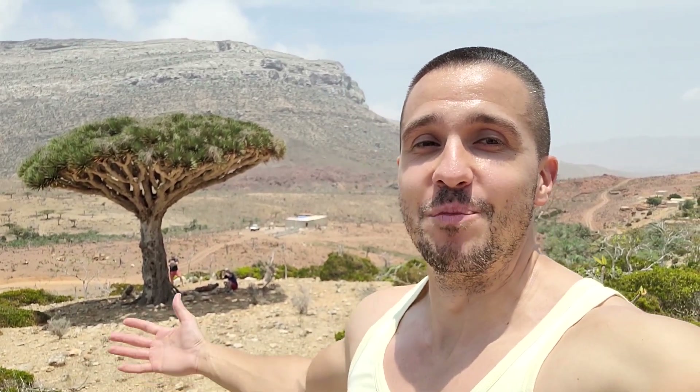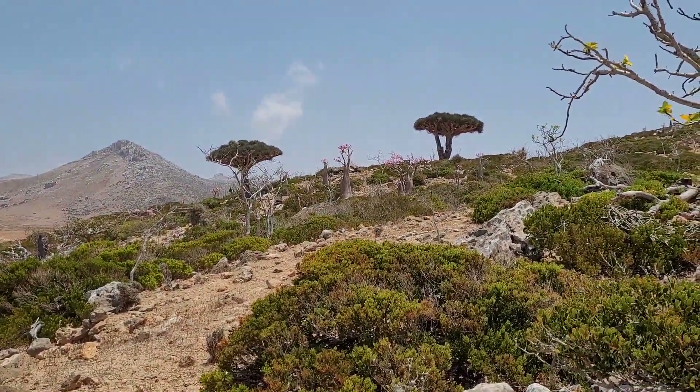This is simply surreal. I've been waiting for this moment for so long — seeing a beautiful dragon tree surrounded by the beautiful mountains of Socotra. This has been in my top three destinations for probably four, five, six years now. Finally made it. Superb. Let's go and check out more.